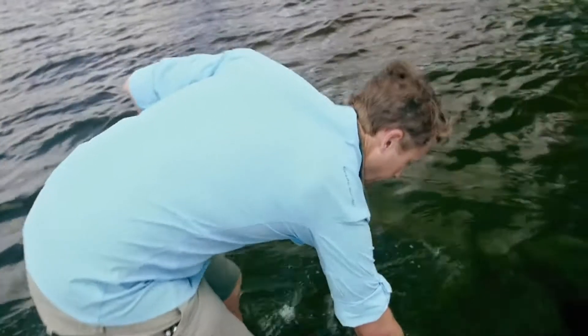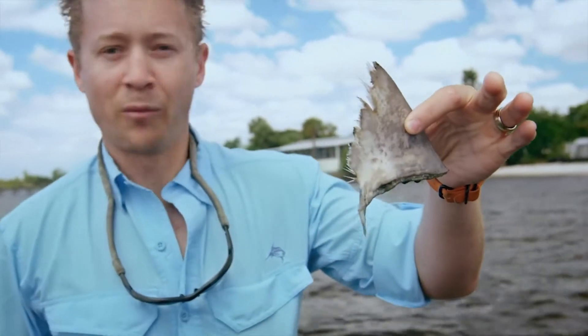Walking the line, looking at a sawfish, but in walking the line, we came across this. This is the fin of a probably juvenile bull shark. It's been finned, probably caught by a local.